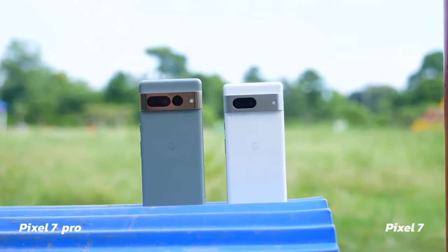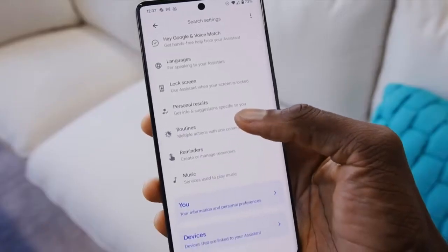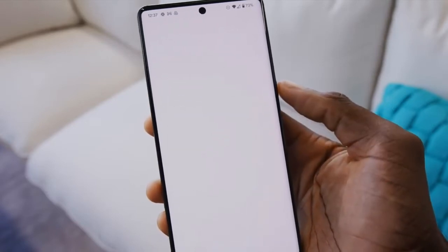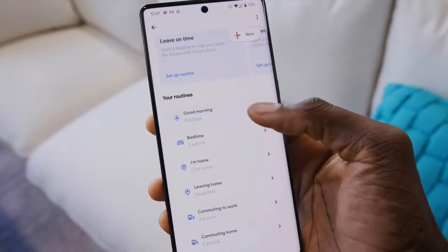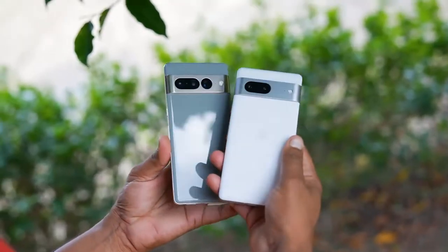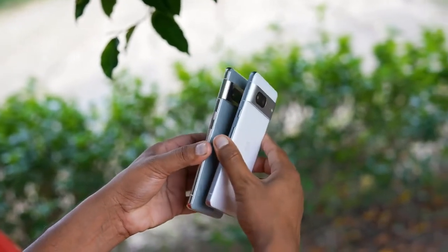I also think the Pixel 7 Pro flat-out looks better too. That leaves stuff like an ultrawide cam that can also shoot macros as a nice cherry on top. Also, if you don't care about stylus support, I'd argue that the Pixel 7 Pro makes a lot more sense than the super expensive S22 Ultra.